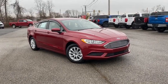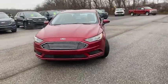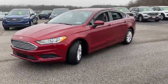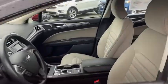Take a ride in the 2018 Ford Fusion. You can have both impressive power and great economy in a Fusion. This vehicle has less than 3,000 miles. Here are some of this vehicle's great options.